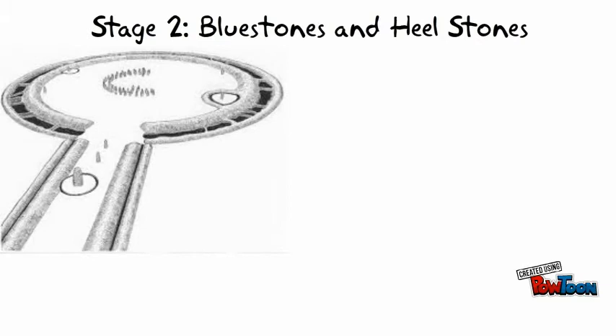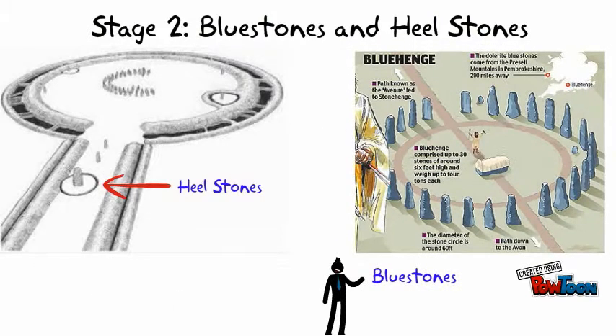A thousand years later, heavy bluestones were brought to Stonehenge from 200 miles away. People transported them through sledges on land and rafts on rivers. The bluestones formed an incomplete double circle and heel stones were placed at the entrance.